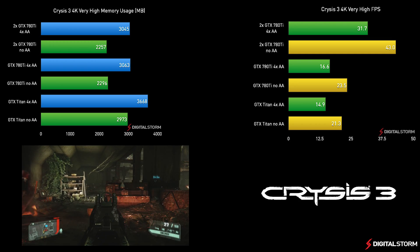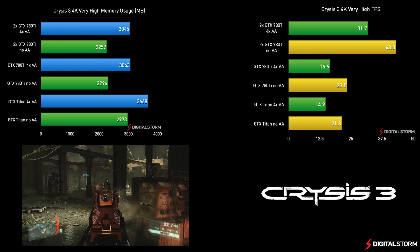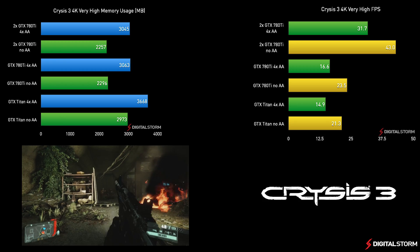Being one of the most demanding games out there, Crysis 3 easily used up all of the available memory on the GTX 780 Ti with anti-aliasing enabled.